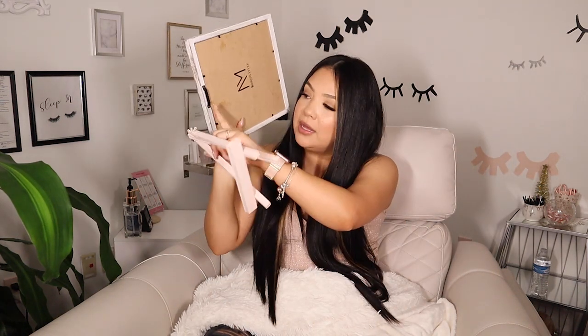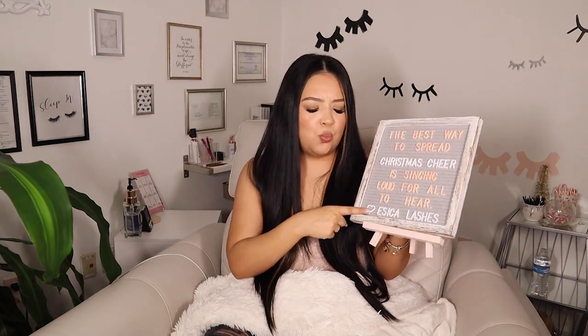My letter board is also a must in every lash studio. You can put your price menu on there, a cute quote, or something you want your clients to see — like 'Wash your lashes, you dirty animal.' Every lash studio needs one. It comes with a cute little stand, which I painted to match my decor, and you can also hang it up. It comes in white, blue, and pink. I'll have this exact one linked down below.